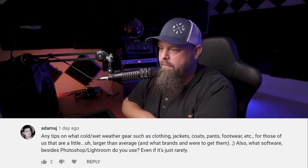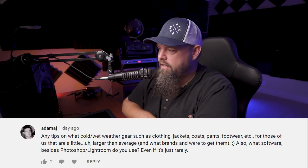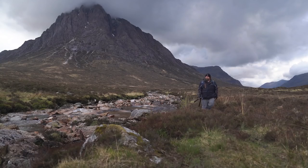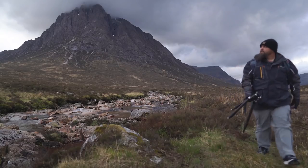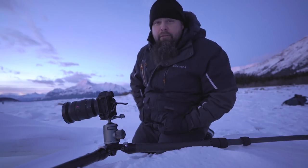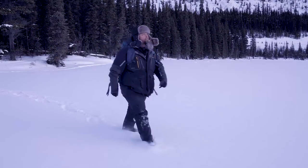Adam asks for tips on cold and wet weather gear for those a little larger than average, and what software besides Photoshop and Lightroom I use. For clothing, I wear a lot of Columbia — it's a good brand but not as expensive as Arc'teryx. My favorite jacket is my Cabela's Guidewear jacket: it's Gore-Tex, really warm, has lots of pockets, and with a puffy jacket underneath I'm good for very cold temperatures. When it gets too warm I can just remove the under layer.